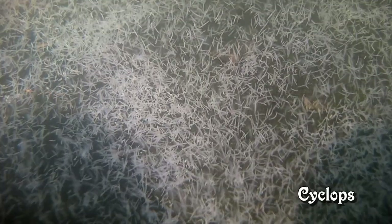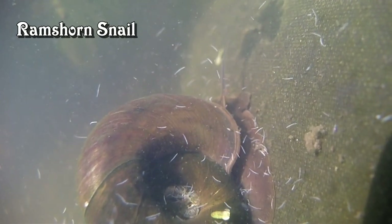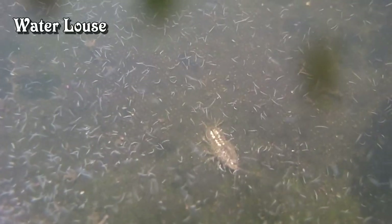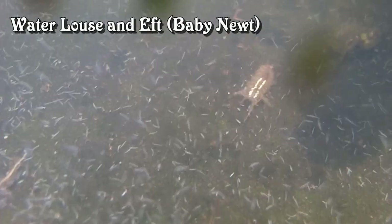That's a cyclops that's just made its way across the screen. And here's a ramshorn snail. All the pond creatures seem to get on with them well. Here's a water louse looking perfectly happy, well as far as I can tell, until it met the baby newt.